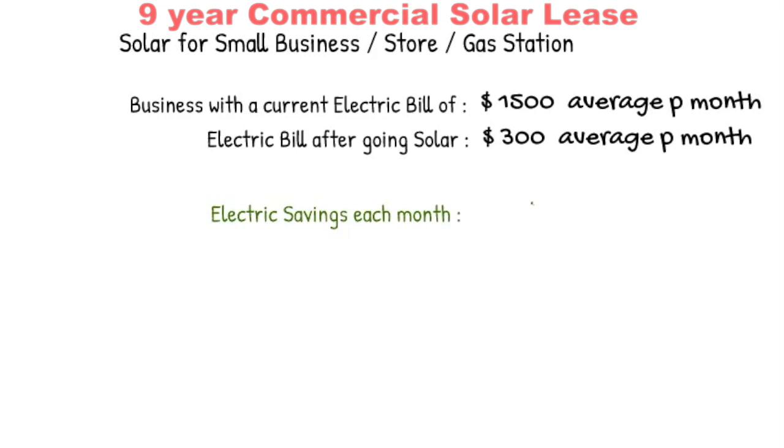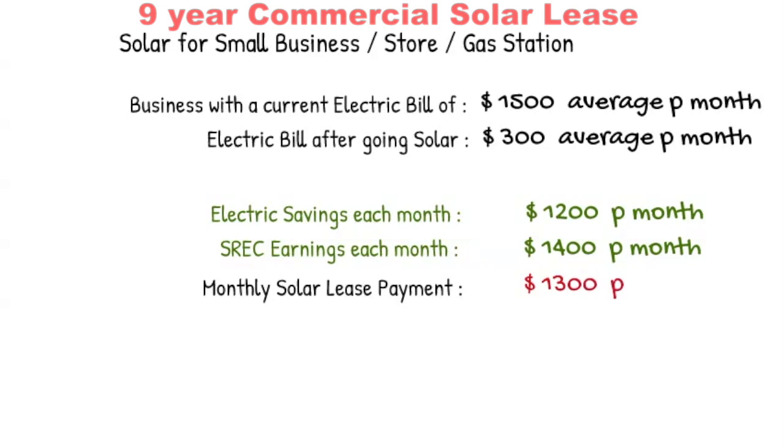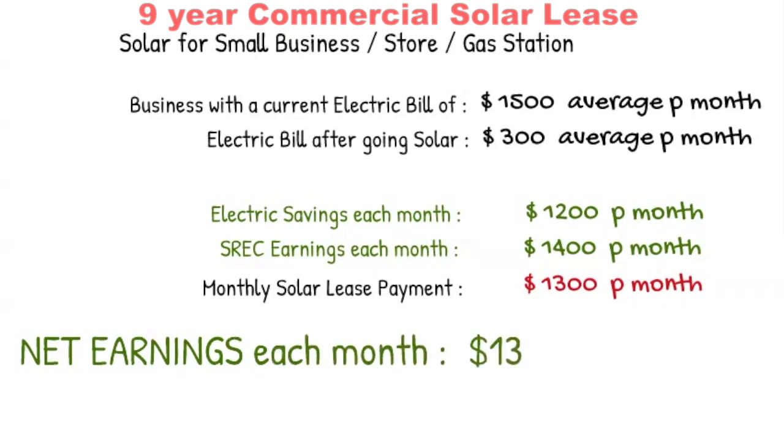On top of that you have solar incentives. In New Jersey and Pennsylvania you have something known as Solar Renewable Energy Credits, or SRECs. These are like stock certificates which the state gives you and you're able to sell them in the market. A small business could potentially earn up to fourteen hundred dollars a month from these solar energy certificates. Saving twelve hundred from your electric and fourteen hundred from your SRECs, you end up with total savings of twenty-six hundred per month. Your monthly lease payment is about thirteen hundred a month, so net-net you actually end up saving thirteen hundred dollars every month — that's like being paid to go solar.